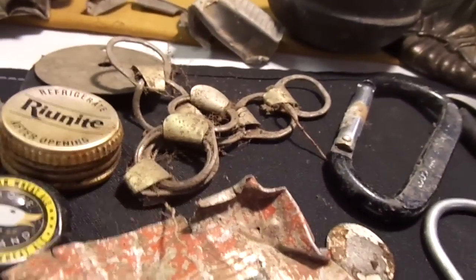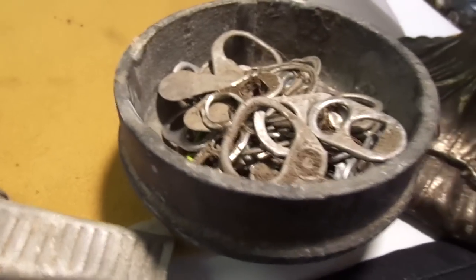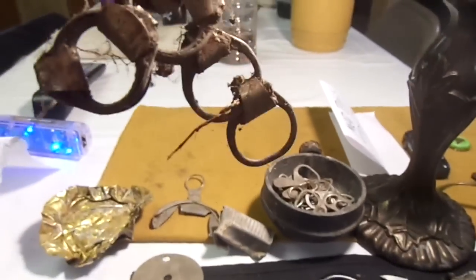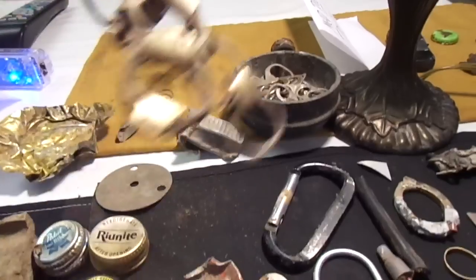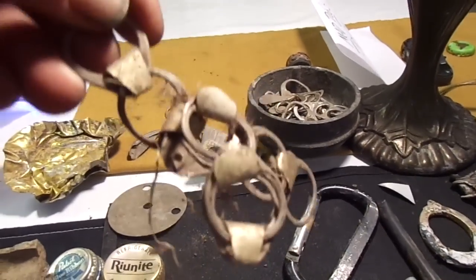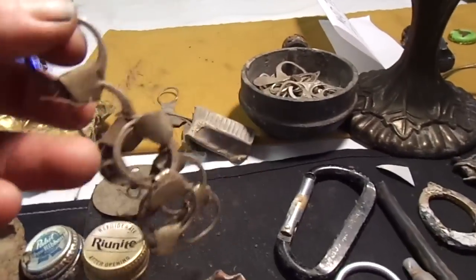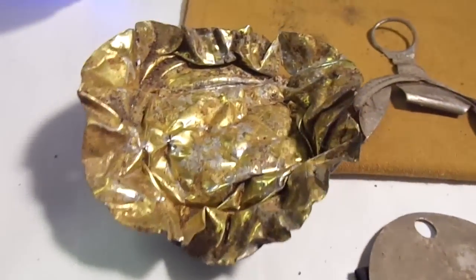I'm always doing the pull tabs, guys — do your pull tabs, get them, donate to charity. Kids need help. Someone got really creative with this one — I've never seen this before. Someone took about six or seven pull tabs and just popped them all together. I left all the dirt on so you don't think I did it on purpose — that's just the way I found it.